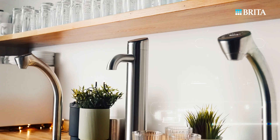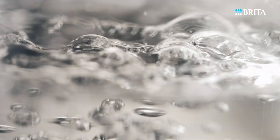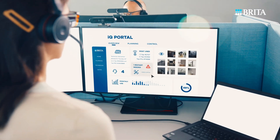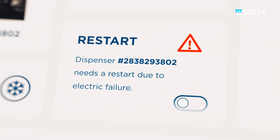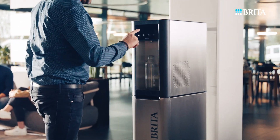This cutting-edge solution integrates seamlessly the Internet of Things with Brita's renowned service expertise to ensure continuous hydration. Our Brita service team keeps an eye on your water dispenser via real-time data. They can diagnose errors and resolve some of them remotely, so you can be sure your water dispenser is operating at its best.